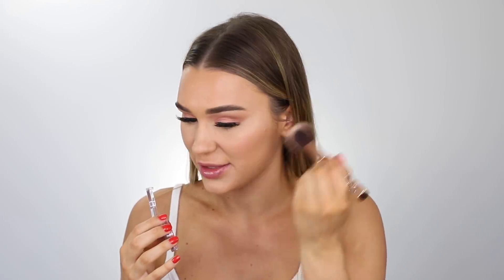This honestly has the most smooth texture so I'm going to be very light-handed with this and just pop it on the apples of my cheeks. I want to keep my cheeks really rosy because the eyes are nice and peachy so I want to kind of tie it all together. Oh my god, this is hands down my fave blush at the moment.